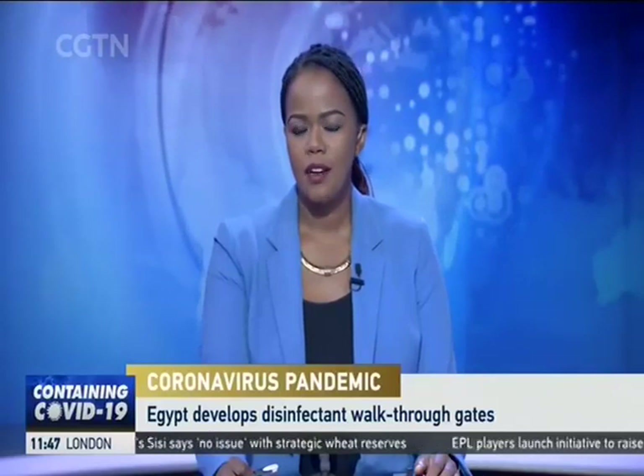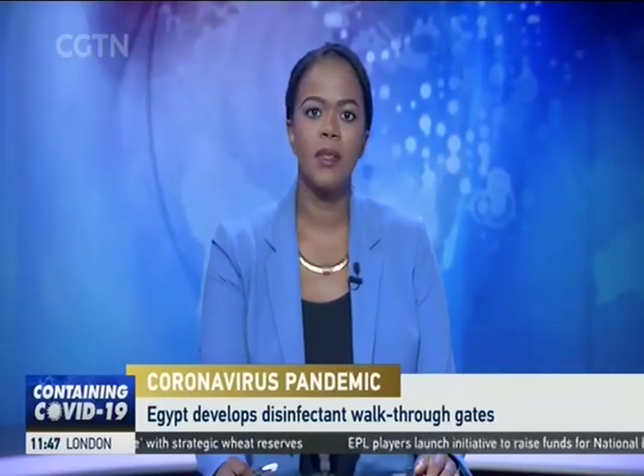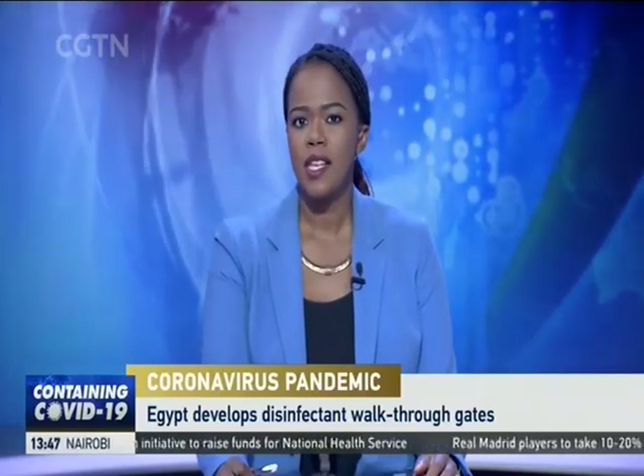Mansoura University manufactured gates to disinfect people and help prevent the spread of COVID-19. Haitham Al-Badairi, who manages a university sports complex, used his background in fixing computers to create the new electronic gates. CGTN's Adel Al-Mahri reports from Cairo.